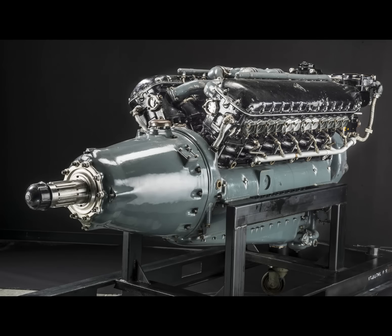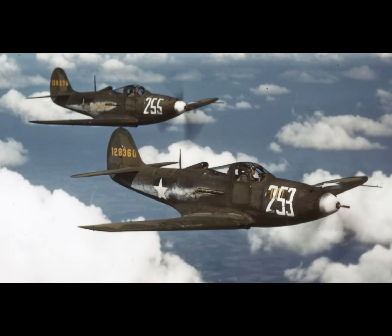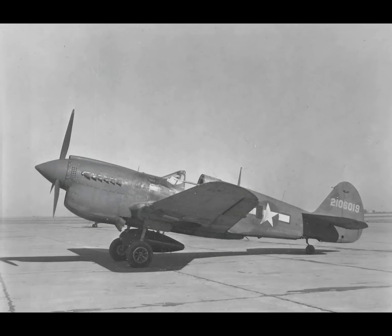Greetings, this is Greg. During World War II, the U.S. fielded the Allison V-1710, a supercharged, liquid-cooled V-12 engine, and for the most part it powered the B-team fighters, like Bell's P-39 Air Cobra and the Curtis P-40 Warhawk.